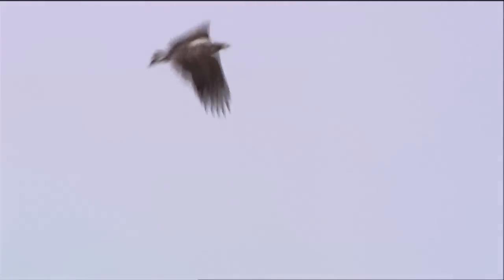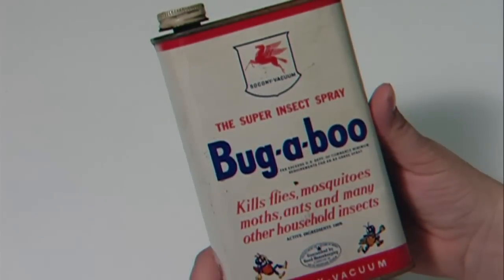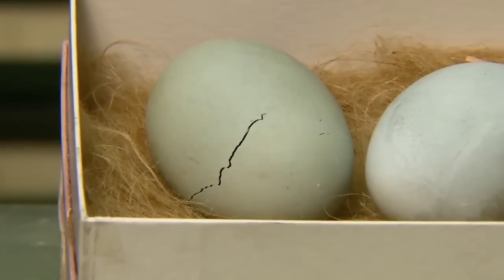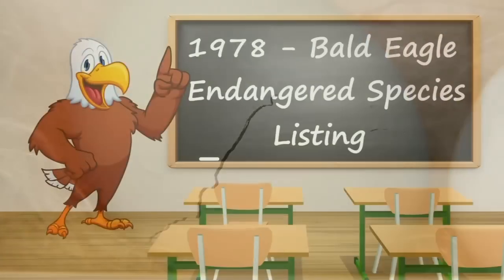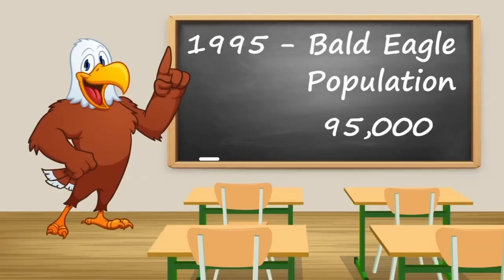Why were the bald eagles an endangered species, and how have they become such a conservation success story today? Eagle populations started to decline severely in the 1940s because of the invention of DDT, a very strong pesticide. It caused the eagles' eggs to thin and they weren't able to hatch. Starting in 1978, the eagles were put on the endangered species list as the population had declined to about 450 pairs in the lower 48 states. The pesticide DDT was banned because of its impacts on birds and other wildlife.